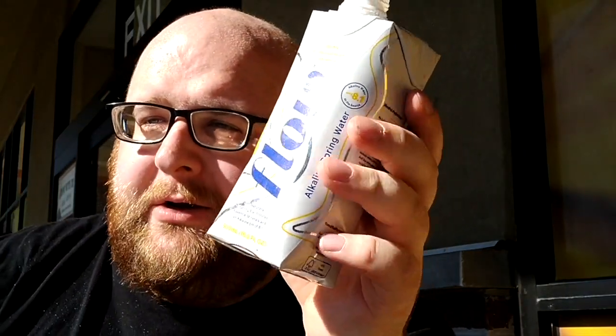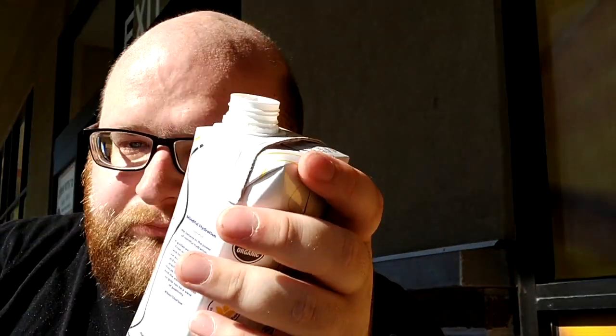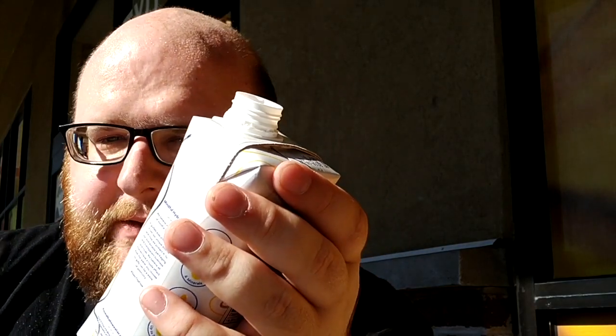Much more mild of a taste than the watermelon one — this is a lot more of a water than that. This tastes like water with stuff added to it; the other one tastes like just the watermelon, and that's what the bottle says. I'm going to say right now this is the winner — the Flow one — and I think it's just more of a water than the watermelon water.